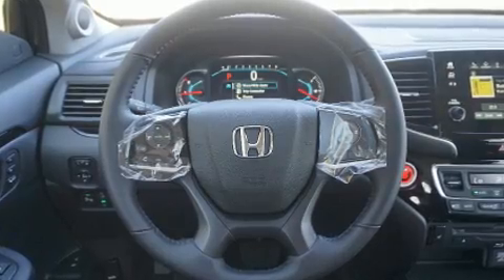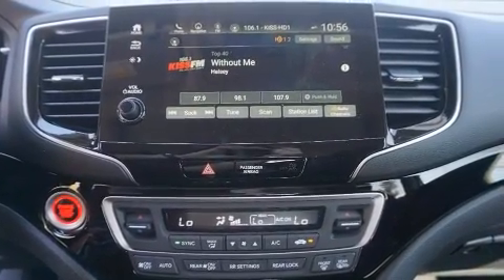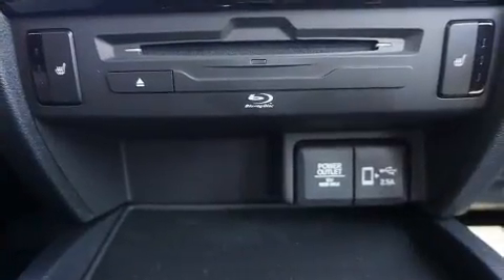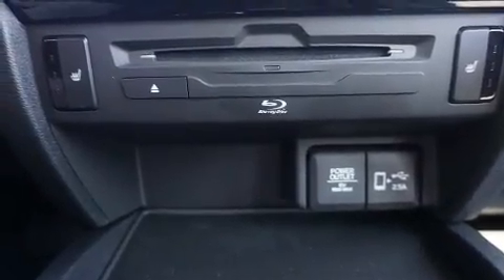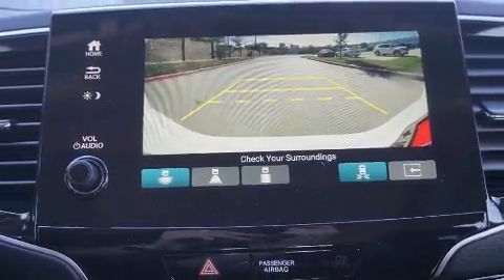Honda prioritized safety and security with features such as dual front impact airbags, traction control, ignition disabling, an emergency communication system, and four-wheel disc brakes with ABS. Adaptive cruise control maintains a preset distance behind the car ahead of you, simplifying highway driving and enhancing safety.